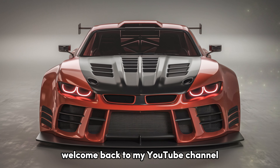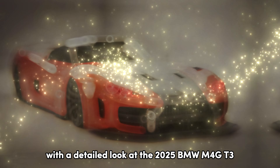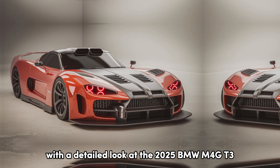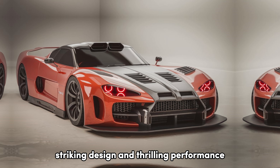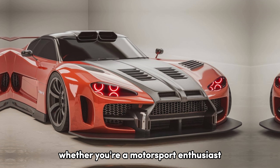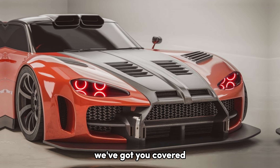Welcome back to my YouTube channel. Today, we're diving into the world of motorsport with a detailed look at the 2025 BMW M4 GT3, a racing machine that combines cutting-edge technology, striking design, and thrilling performance. Whether you're a motorsport enthusiast or just curious about what makes this car special, we've got you covered.